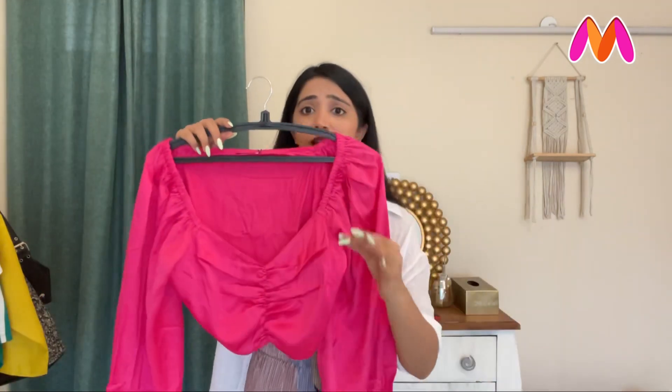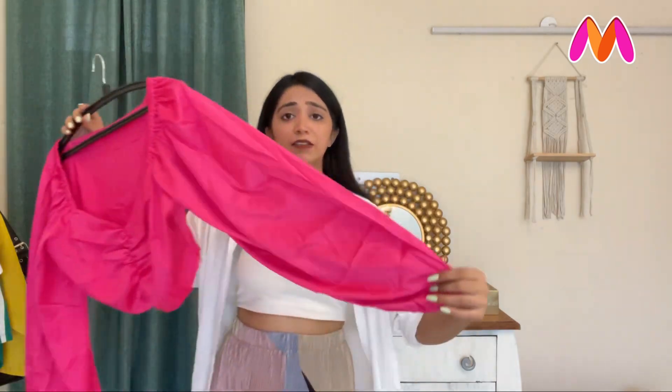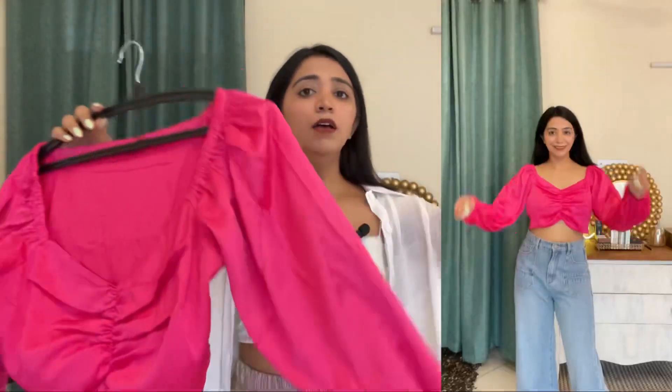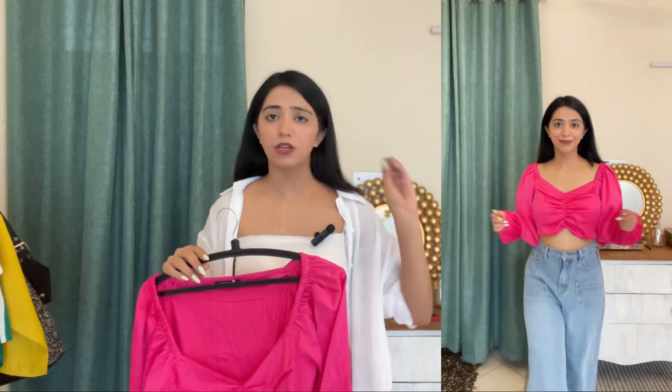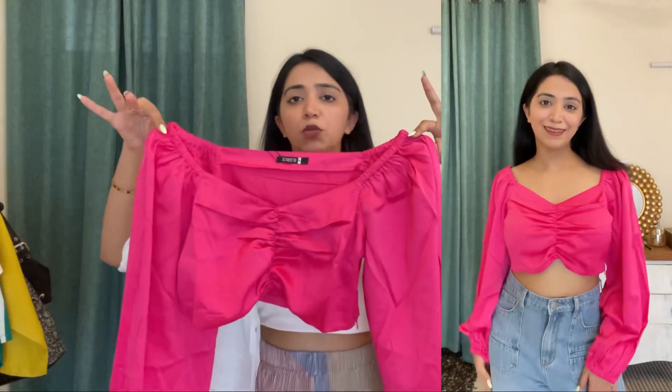The first top I ordered is a party wear top — very beautiful. The color is pink, very beautiful. You will get this top in a satin material with full sleeves. Perfect party wear. You can wear it with black trousers, pants, or jeans, at night or daytime. You will get a V-neck top. It is a little bit of a crop, but if you have high-waist jeans it will be perfect. I ordered a size that is a little big, so I will exchange it for a small size.